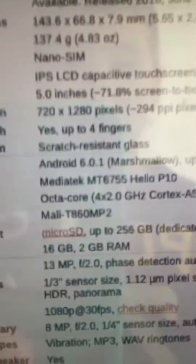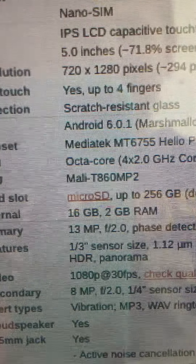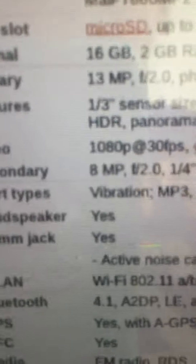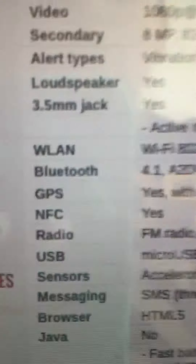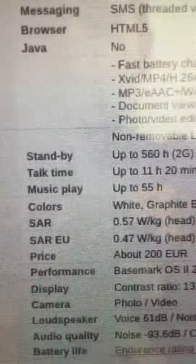It has Android 6.0.1 Marshmallow, upgradable to 7.0 Nougat, with a processor by MediaTek. It takes a nano-SIM only, has an 8-megapixel selfie camera, which is cool, and it has a loud speaker with vibrating ringtone support.